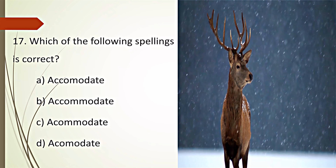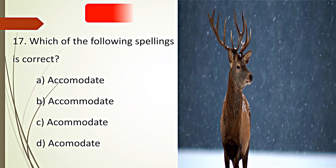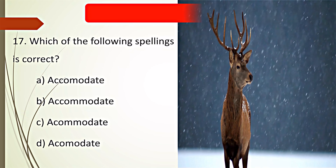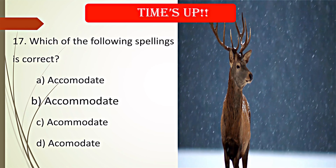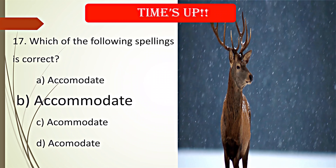Which of the following spellings is correct? Your time starts now. Time's up. B. Accommodate is the correct spelling.